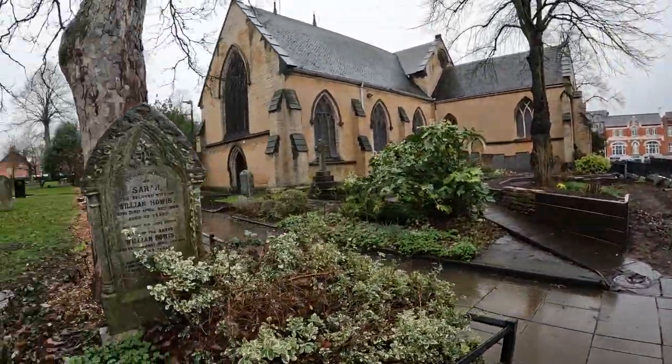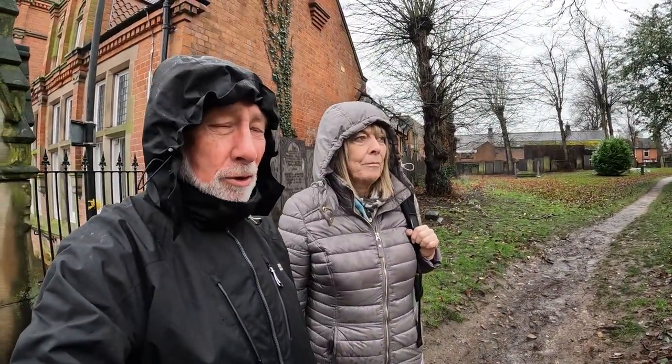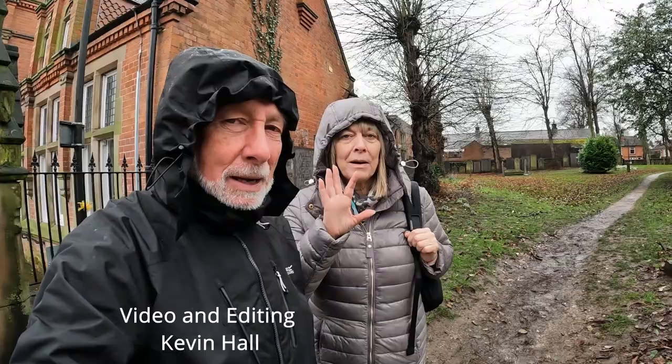So Sue and I have finished here at Mary Magdalene Church in Hucknall. I think we're going to go and try and find something hot to drink. Good idea. So this will be Kevin and Sue saying bye bye. We'll see you on the next one. Thanks very much. Bye bye.